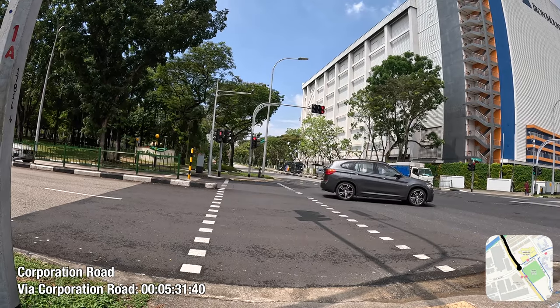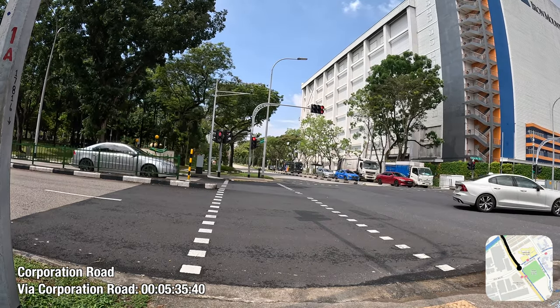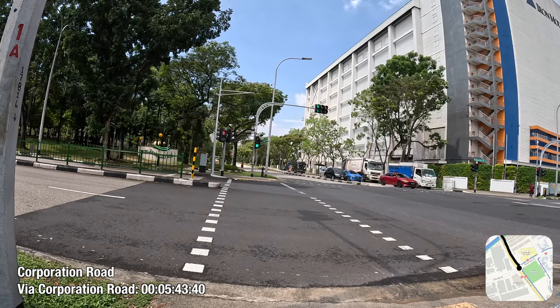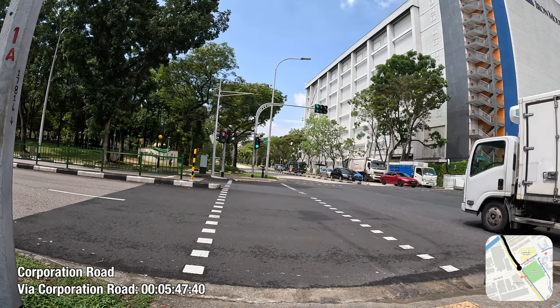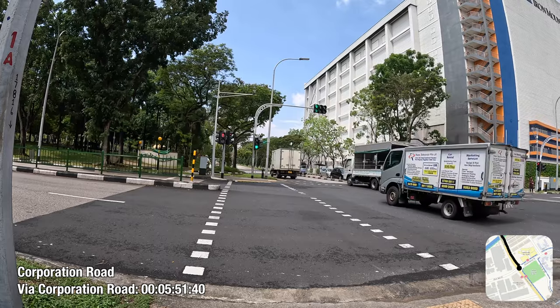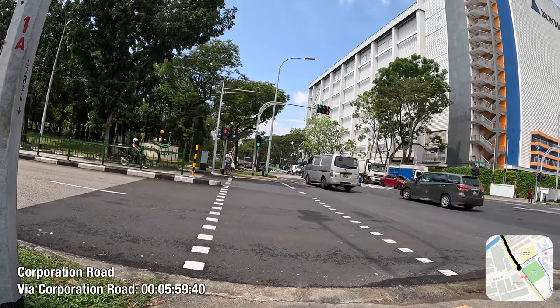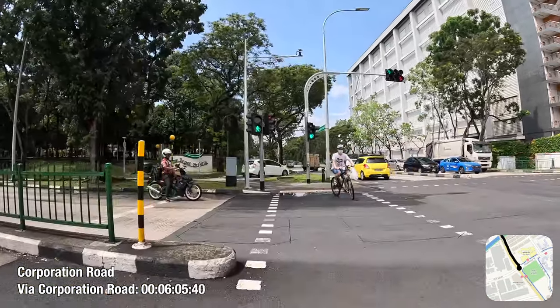I am now at the intersection of Corporation Road with Corporation Drive and Chinbi Drive, which has a dedicated traffic phase for all southbound vehicles to move through. For whatever reasons, car traffic seems to have signal priority over pedestrians here, although there are no traffic conflicts, resulting in a needless wait.